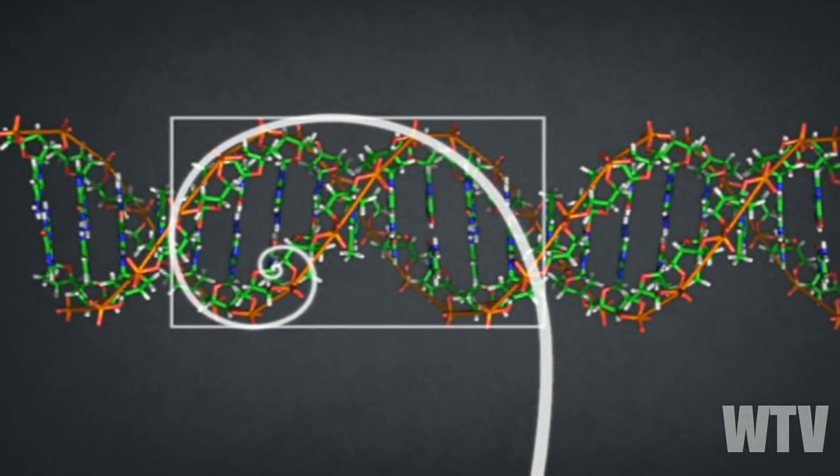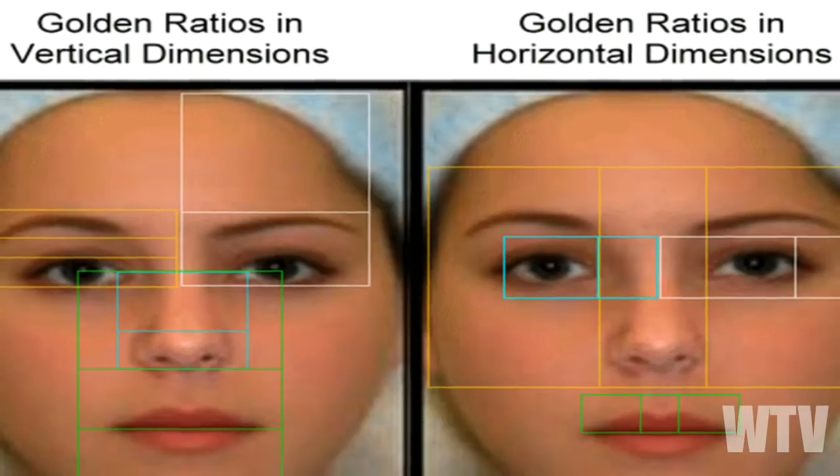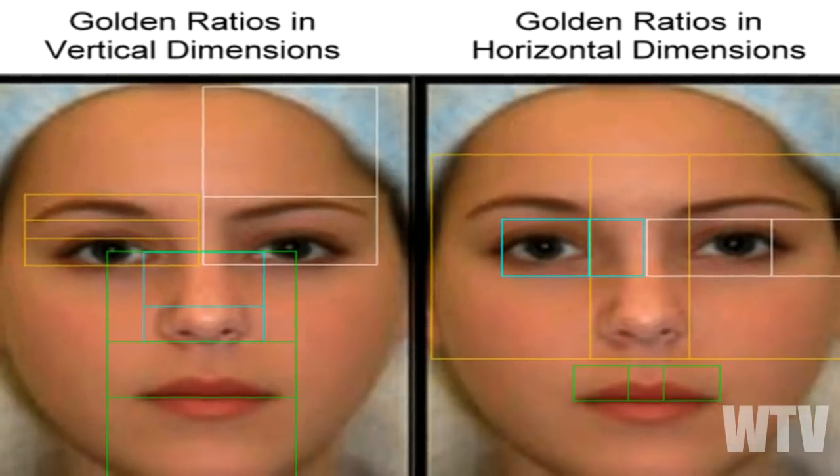The Fibonacci pattern is found in DNA's double helix, your arms, hands, and fingers, and your face. These are the fundamentals to the science of sacred geometry — something that is not new.